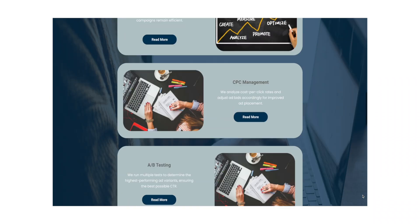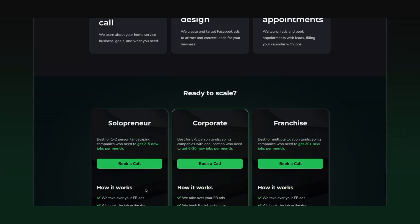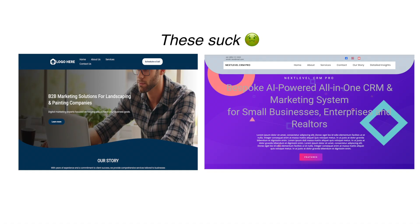The second agency's website looks like this. The question is: based on their websites, which agency would this business owner pick? The answer is very obvious — it's the second website. The problem is that I see a lot of SMMA and marketing agencies running on GoHighLevel that have websites like the first one, which don't get people to book compared to agencies that have websites that don't suck.